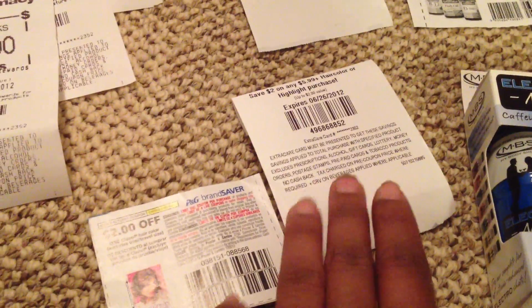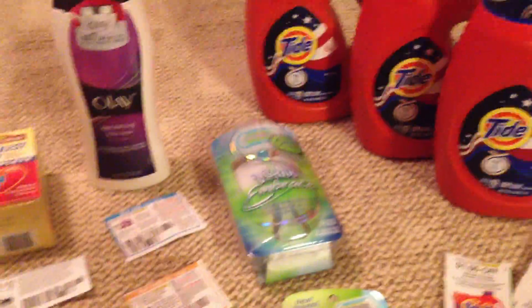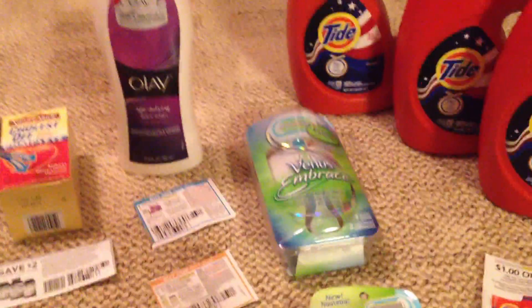You can stack the CVS coupon with the manufacturer coupon. That would have brought me to my $30 mark, so I was getting $10 back from that.